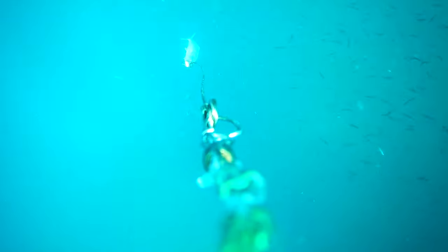These baits were not pogies — these were probably cigar minnows or Spanish sardines that we would jig up offshore.